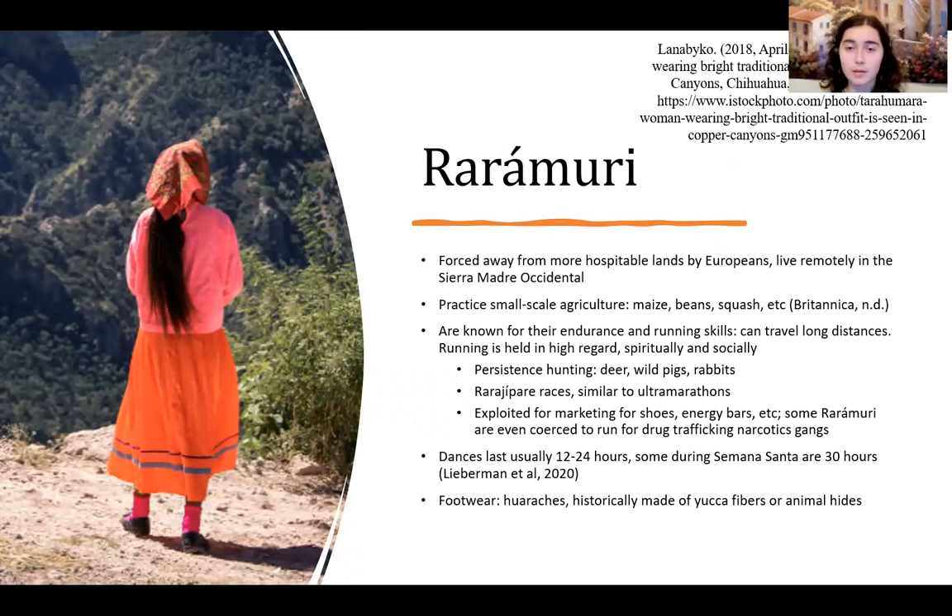However, the Rarámuri have been able to generally keep their culture because of how remotely they live. They live in the Sierra Madre Occidental and usually practice small-scale agriculture using maize, beans, and squash on whatever land they can use, as it is a very harsh environment. They are known for their endurance and running skills, having had to adapt to very mountainous terrain and long distances to reach different resources. Running is also held in high regard spiritually and socially in their society, and activities in their culture include persistence hunting — hunting game for several days by continuously walking until the animal gets tired.